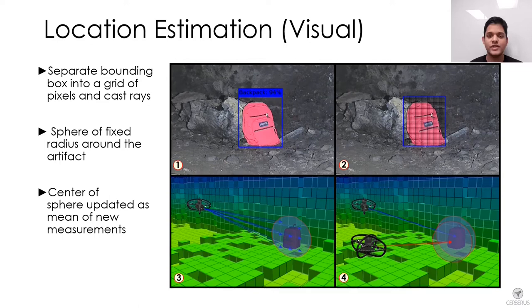As the robot moves in the environment, the object is seen from multiple angles and the same process is repeated for every detection. As new measurements are received, the center of the sphere is updated to be the mean of the estimated position of the artifact. Probabilities for the presence of each artifact are updated with every detection, and this process stops when a threshold is reached for any artifact class.